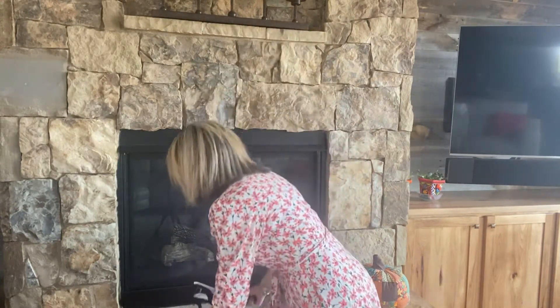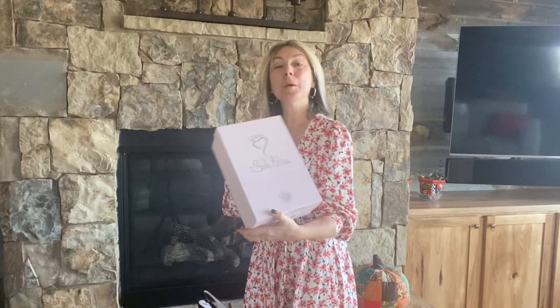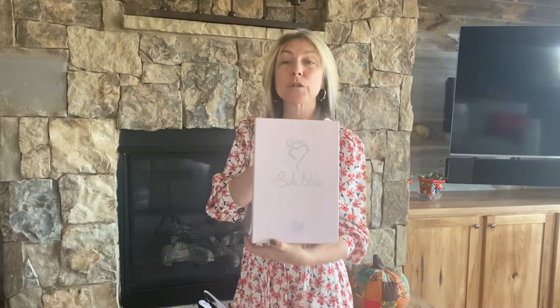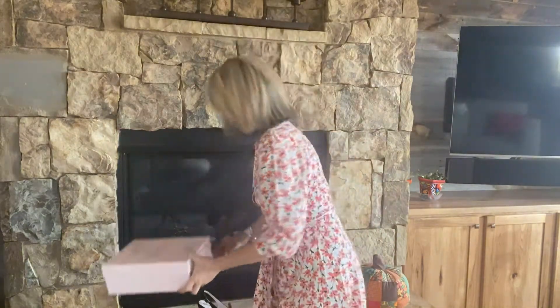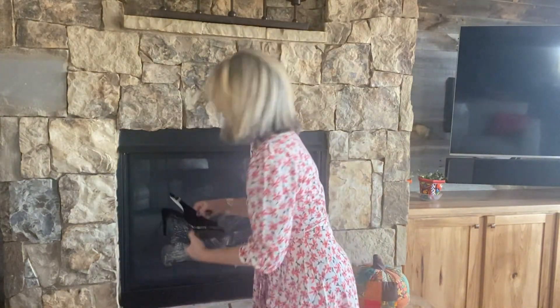Hi everyone, it's Gail from Life Begins After 50 coming to you today with a brand new gorgeous shoe partner called Soul Bliss. Soul Bliss is a wonderful quality shoe partner with all kinds of heels and flats, and I'm showing you today the beautiful black suede Gina.